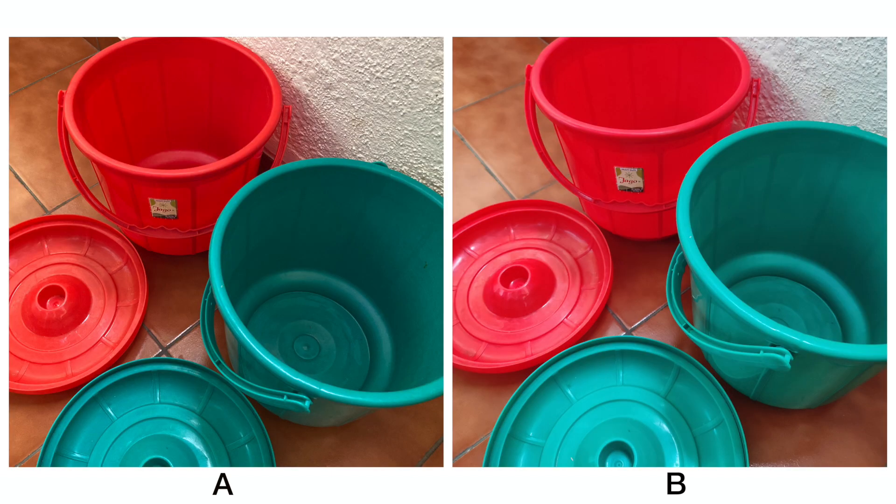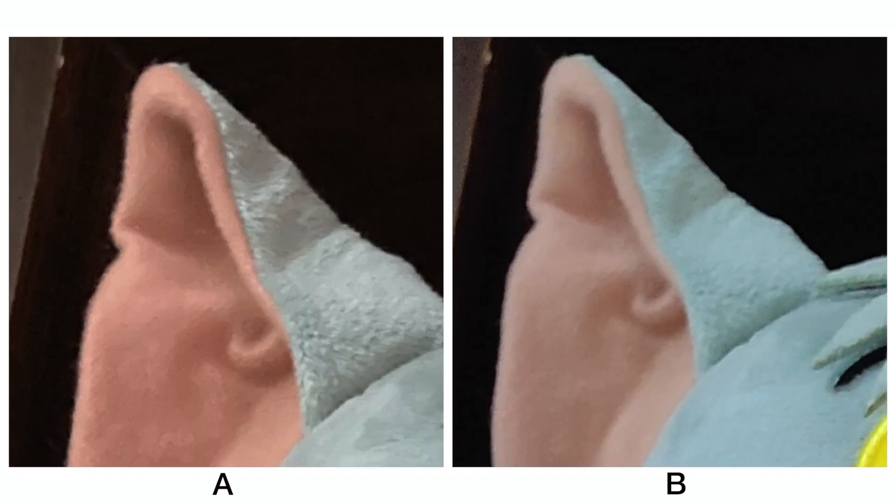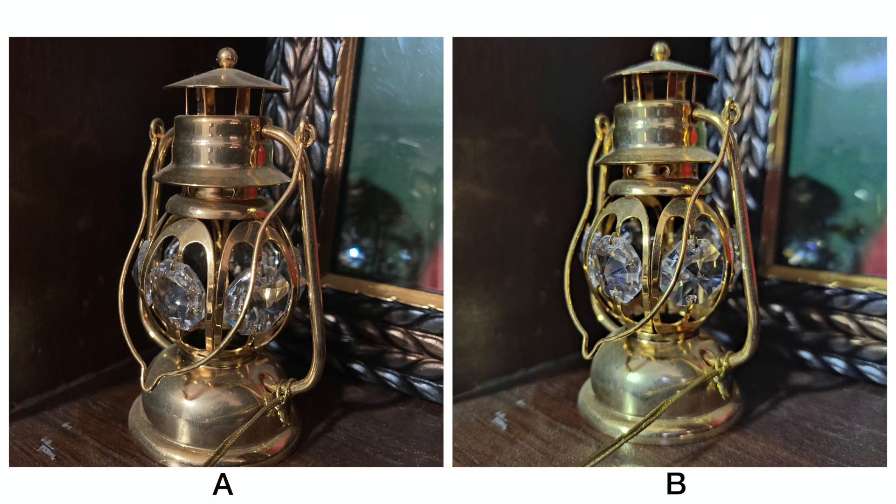Moving on to indoor shots, A has slightly better colors when compared to B. The bucket is actually red, whereas B has made it look slightly pink. In the next shot as well, A has retained better details because B looks kind of soft, and zooming in confirms this. Here, B did a better job at colors, whereas A has kept the object in focus better — so it's a toss up between which one you like better.